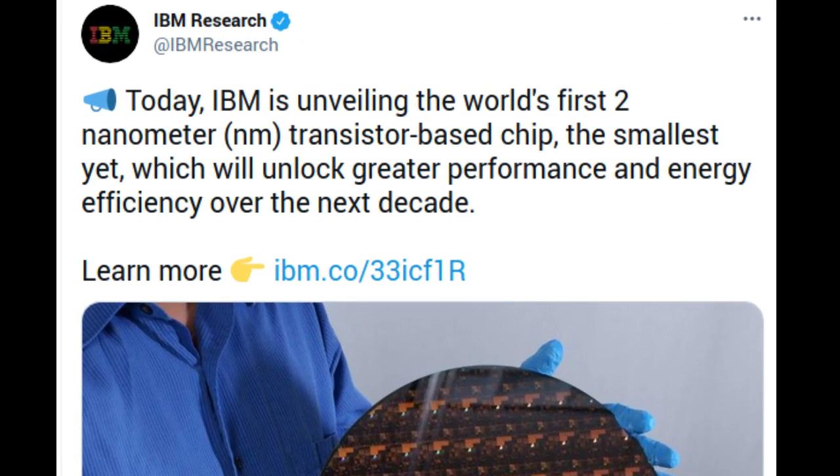IBM unveiled a breakthrough in semiconductor design and process with the development of the world's first chip announced with 2nm nanosheet technology.